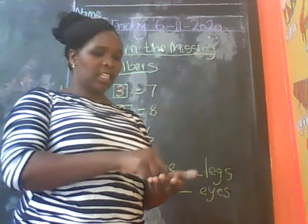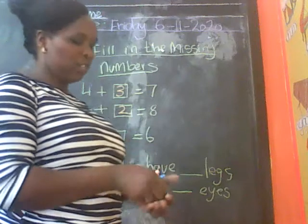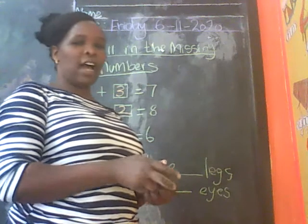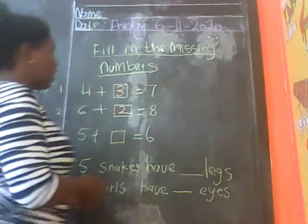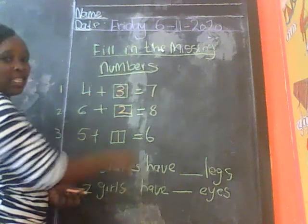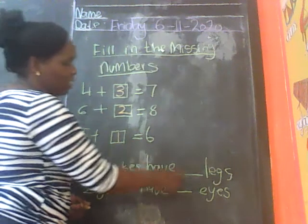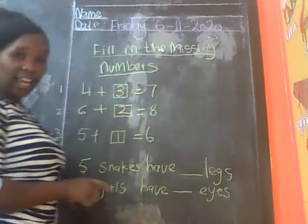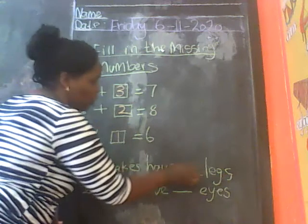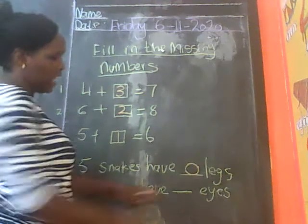So 5 plus 1 is 6. Now we have here another one. 5 snakes have dash legs. Does a snake have any legs? No. So 5 snakes have 0 legs.